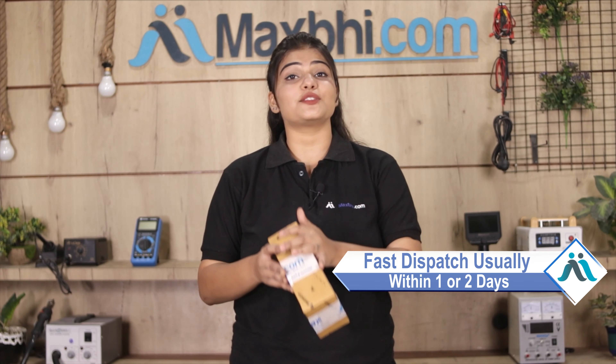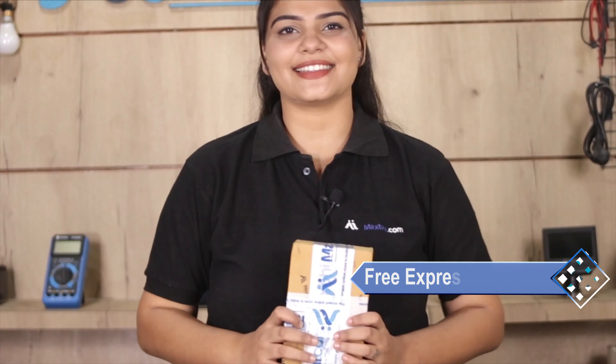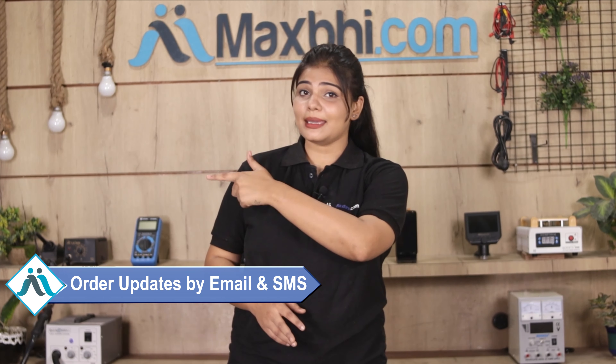Once your payment is done and your order is processed, it will be safely packed and dispatched within 1 or 2 days. And yes, shipping is free, so you just have to pay for the product and nothing else. Your order updates and tracking details will be sent regularly to your email and phone.